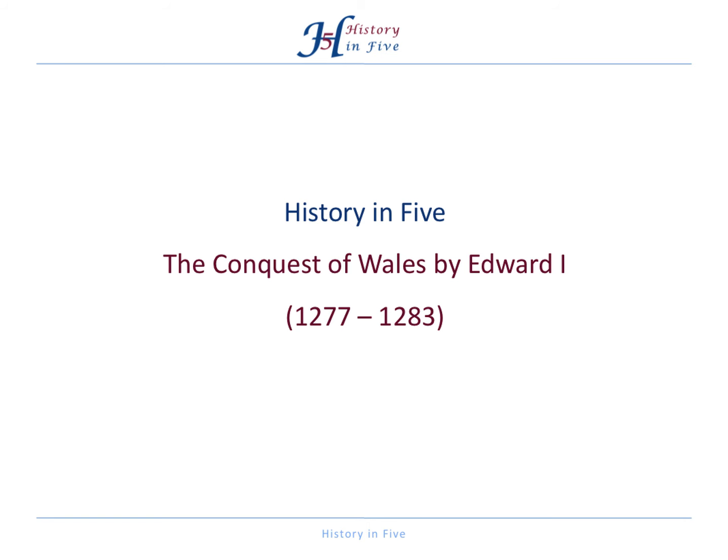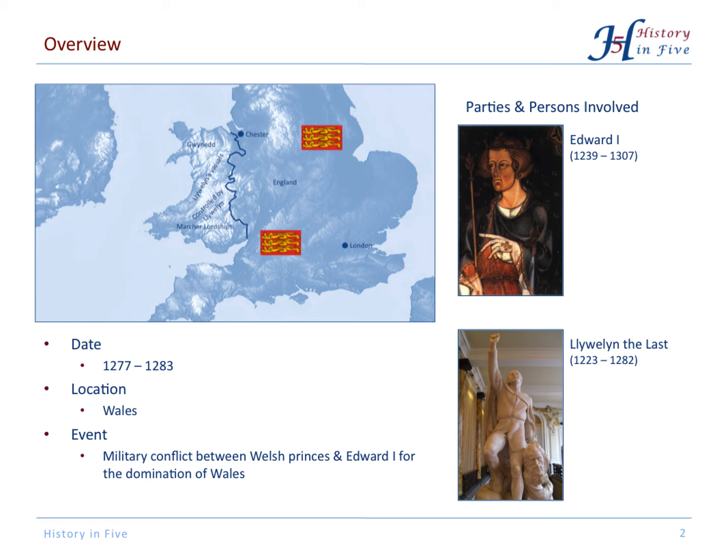This video is about the conquest of Wales by Edward I. It took Edward from 1277 to 1283 to gain full control over Wales. Llewellyn the Last has to be mentioned, as well as Llewellyn the Great, who was the main leader of the Welsh.